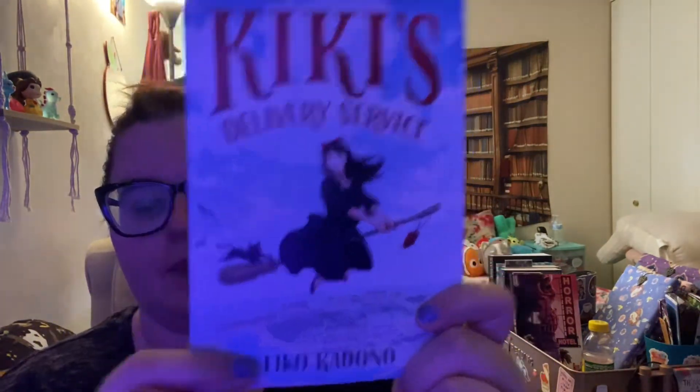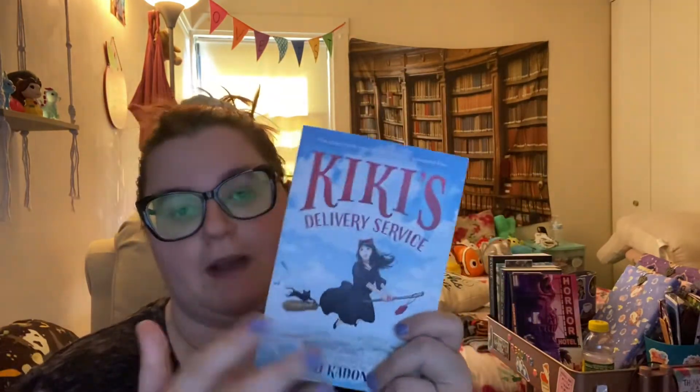Hey guys, welcome to part two of my Amazon middle grade book haul! I just got my books in so I wanted to show you real quick. I look like a mess today because I'm just chilling at home. The first book is Kiki's Delivery Service — I'm not going to say the author's name because I'll butcher it. This is based on the animated film, actually this is what inspired the animated film. I love that film, I've watched it like three times. I think there are illustrations at each chapter — yeah, there are some illustrations in here.